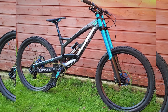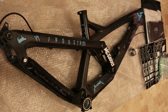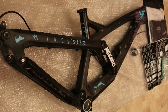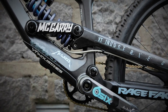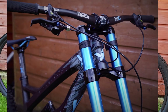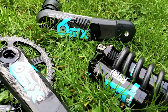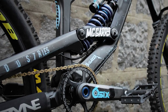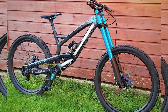Our next bike is another celebration of memories living on — another honorable mention: Kelly McGarry's YT Tuez tribute build. Vital member Shiny Side Up was the winner of the late Kelly McGarry's custom Rampage Tuez from YT Industries. YT raffled off all the team rider frames from Rampage with proceeds going to Paul Bass a few years ago. Shiny Side won the big man's bike and built it up beautifully in blue. There's a Manitou Dorado, plenty of Race Face goods, SRAM X01 DH 7-speed setup, Reverse wheelset, and Magura MT7 brakes.